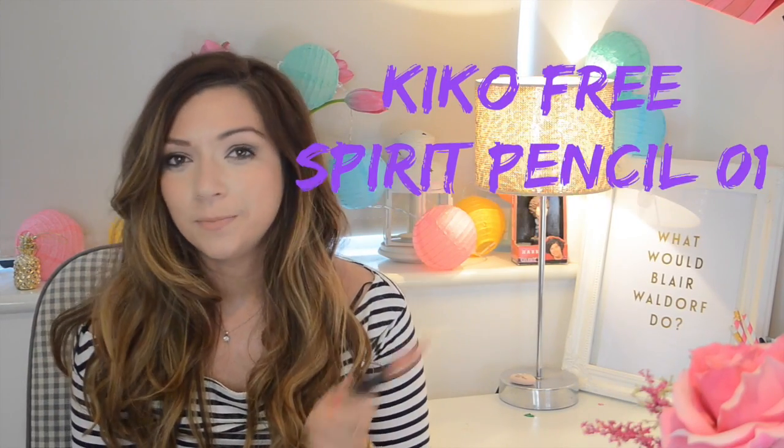My final favourite is this lip colour from Kiko — it's colour 01 from their Free Spirit Lips and Cheeks collection. Basically this is just the perfect peachy colour. I use it as a blush, I use it as a lipstick. It's quite chalky — it reminds me very much of Koi from the Topshop makeup line. I absolutely love this. It's the perfect peachy colour and I'm so into peachy colours right now because it's spring. It's not too expensive, and it comes with its own pencil sharpener which I think is really cool. I cannot stop wearing this — it's just the perfect colour for spring and summer.